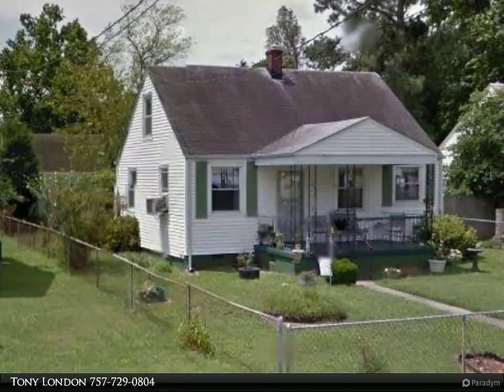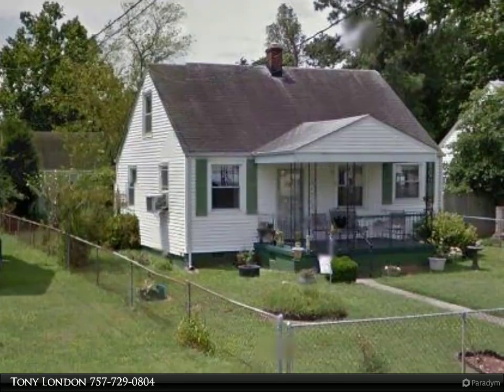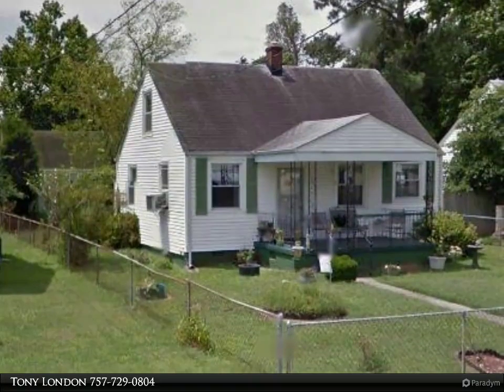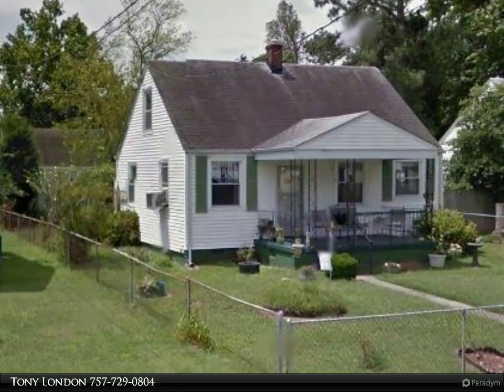This property is fenced; however, actual ownership of the fence is unknown. Built with solid timbers, this home is located on a crawl. The detached garage is large, and two cars park easily in the driveway.